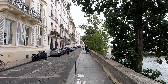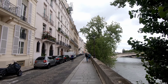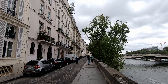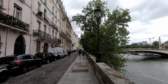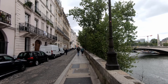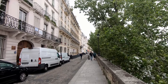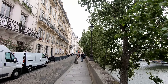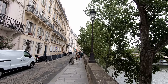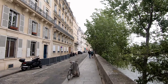As we continue to walk along the road here in front of these apartments on the Île Saint-Louis, I just looked up on Google what the price is. A two-bedroom apartment here is roughly a million dollars Canadian, and a four-bedroom apartment is about three million. So you definitely need some money.